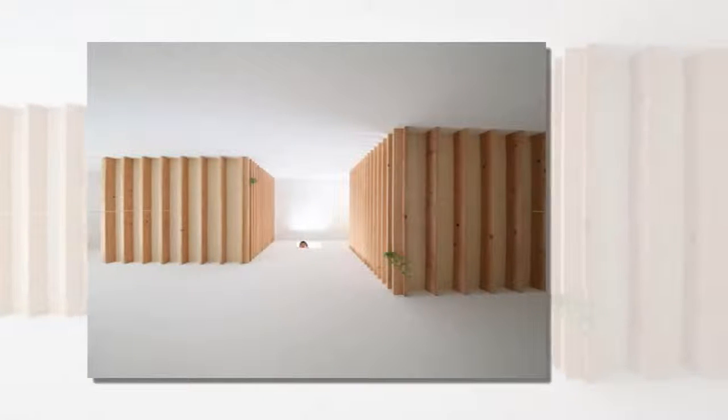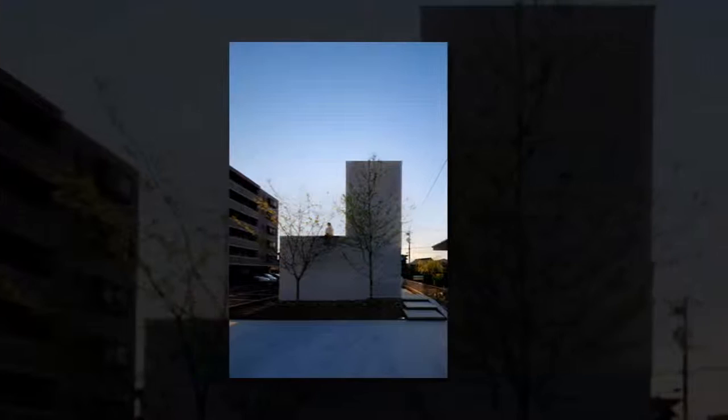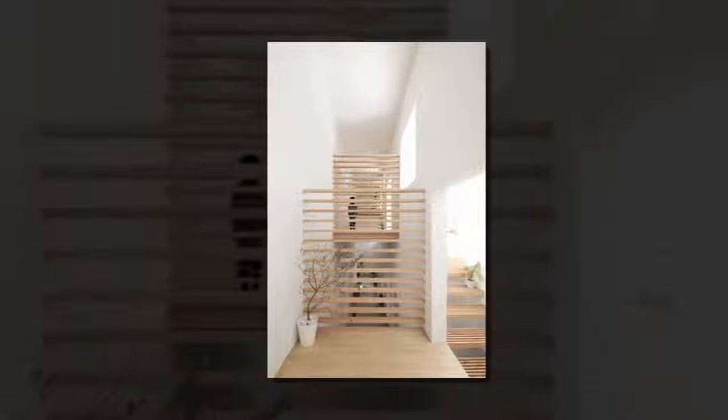A corridor functions as an indoor garden for this small house in Toyota, Japan, above which architect Katsutoshi Sasaki has installed a series of wooden sleeping platforms.